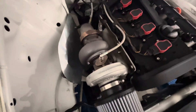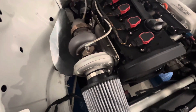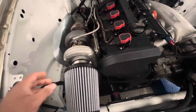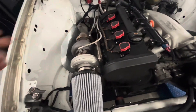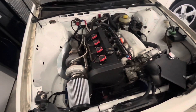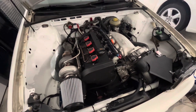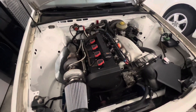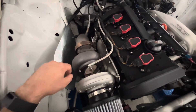This turbo is a BorgWarner S251SX and it's a pretty good sized turbo. It's 51 millimeter inducer and the exducer is 71 millimeters, and it does experience a little bit of surge still. I already did a couple things to kind of improve that. It only happens sometimes under light throttle application when it first starts to get onto boost pressure, and I've already increased the turbine housing size a couple times.